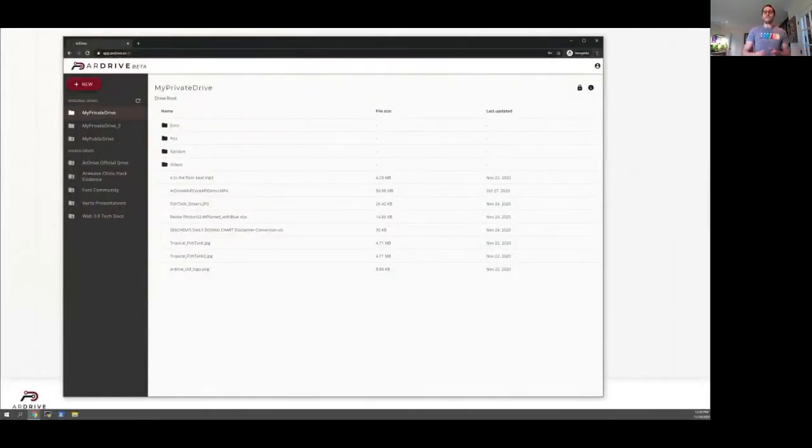I've opened up my favorite browser and loaded our R Drive beta web app and already logged into my existing R Drive profile using my RWeave wallet. We're looking at the main explorer screen with all of my drives, folders, and files. In the top right, I can see my wallet balance, since that's used to pay for anything I upload.